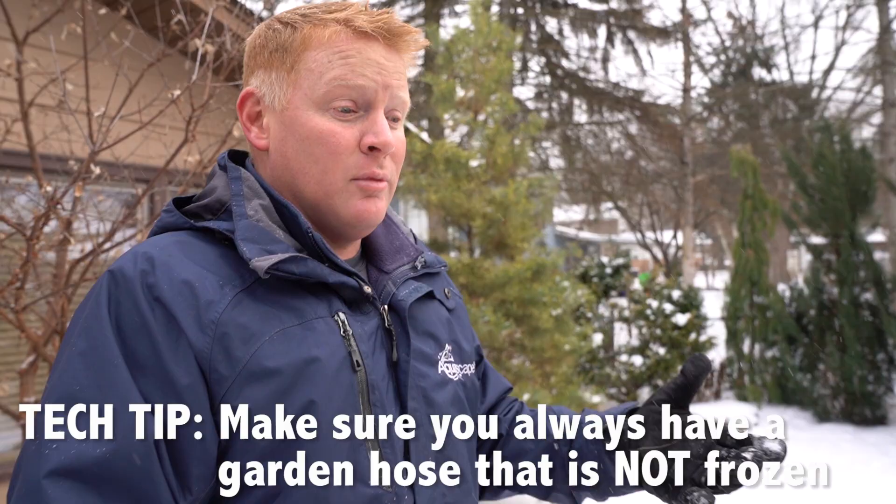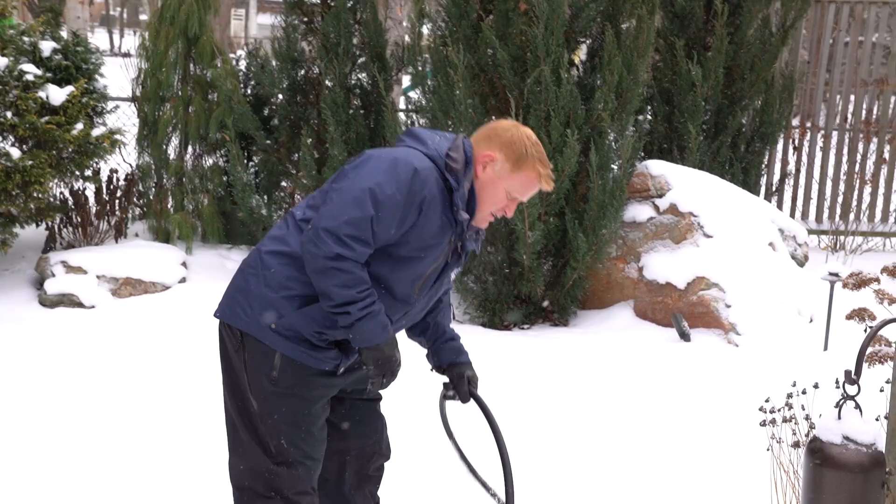One of the worst things that could happen in the winter is your pond starts losing water, because water turns into ice, depleting from the source down below. So if you need to add water to your pond it's so important that you have a garden hose ready and available. Leaving a garden hose outside thinking it isn't frozen solid is a big mistake. I always like to bring a different garden hose — something I've kept inside the truck or inside our office that's warm and very collapsible.